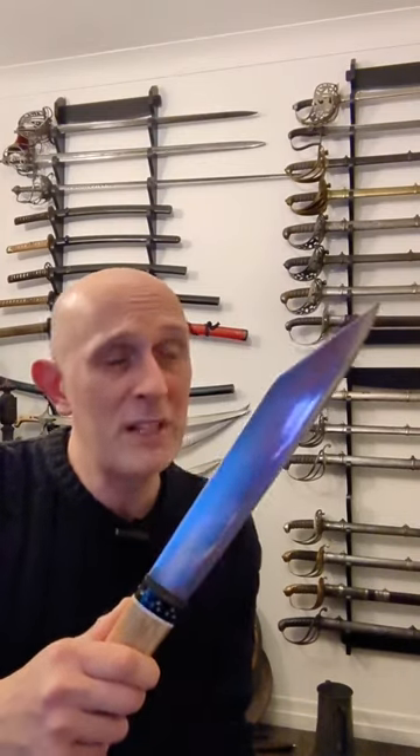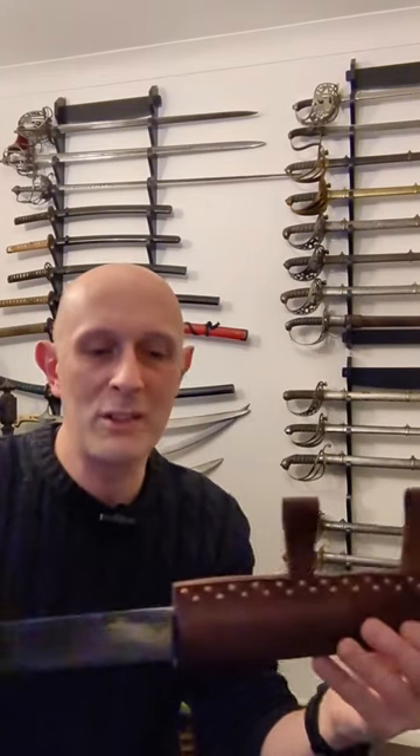This is a particular type called a broken back sax, as found specifically in England in the 10th and 11th centuries. There are similar or related types that you find in continental Europe as well.